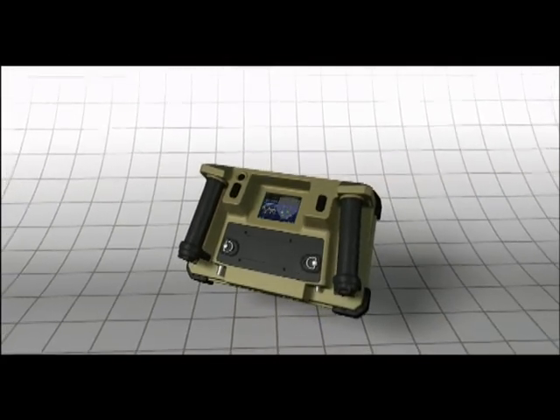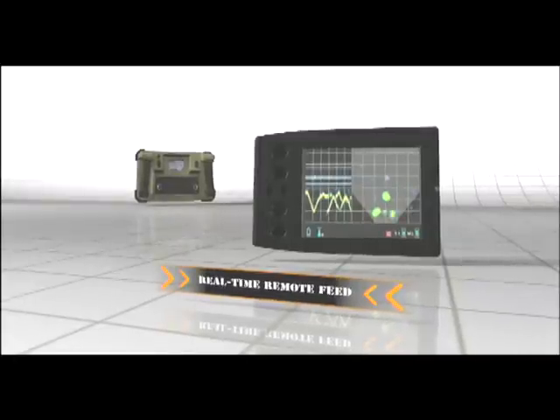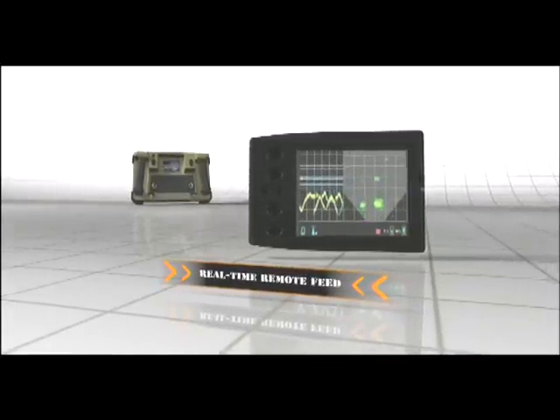The Xaver 400's built-in wireless transmitter allows real-time remote feed to other team members or a command post, creating a common operating picture.